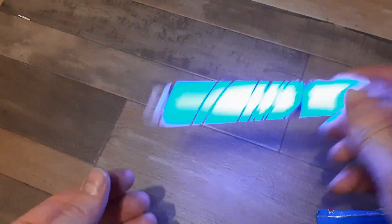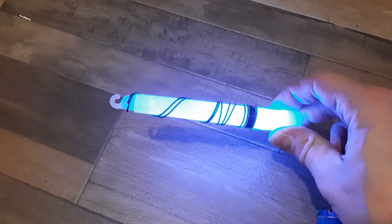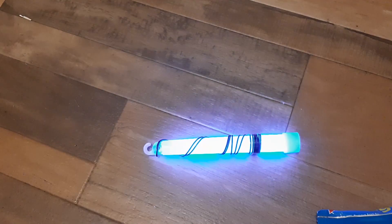Look at that. Holy cow, that is really bright. Wow, it's even brighter after shaking it up. It's a little brighter on camera than it is in reality, but let's try it in the dark.